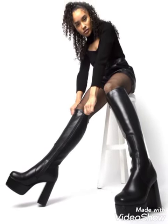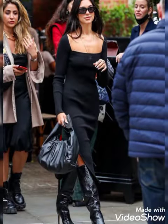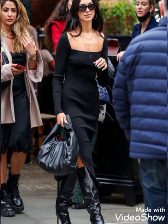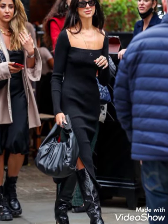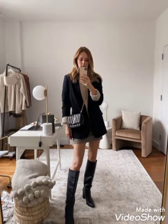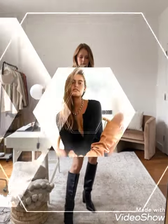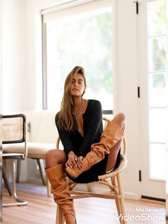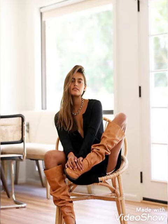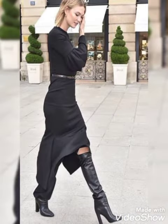Friends, if you want to buy these very trendy and stunning leather knee high heel boots, then I will tell you the best website from where you can buy them online. Before telling you the website, please subscribe to my channel, and if you have already subscribed, don't forget to press the bell icon. By pressing the bell icon you will get all notifications of upcoming videos and you will never miss any video or collection on my channel.